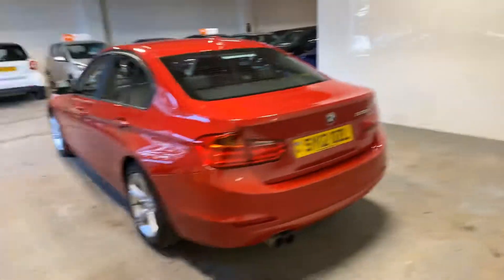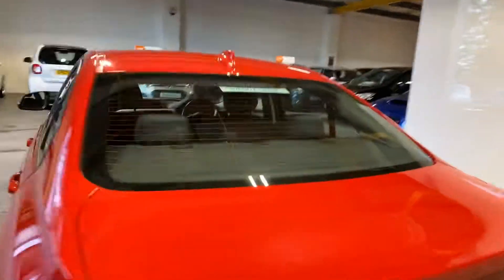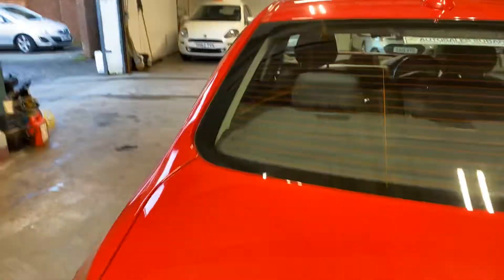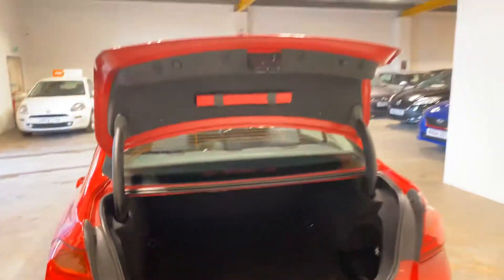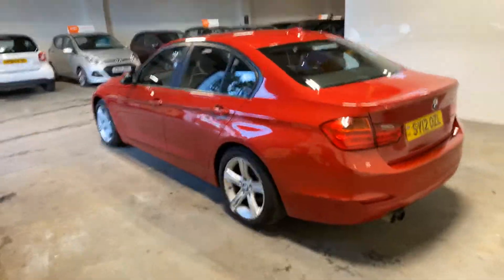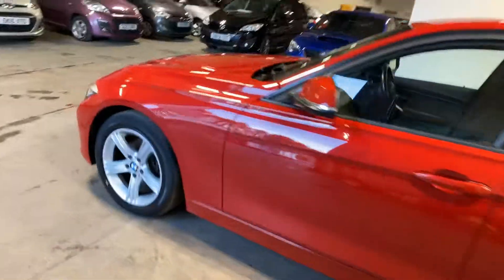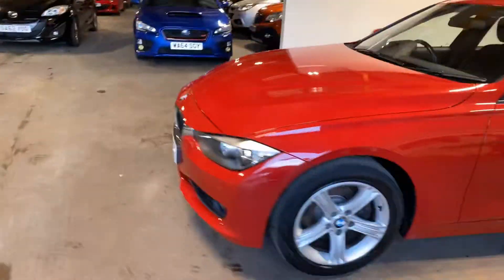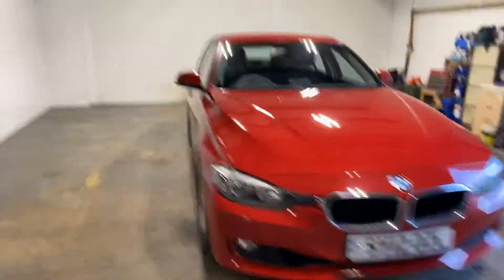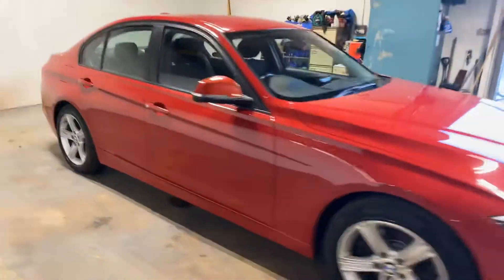This is also an automatic, which just makes it a bit more desirable. Just to let you have a little look in the boot as well — everything's there for it. It's got the rear parking distance control. Let me just walk you up the side so you can just see the general condition — it's a pretty good nick. And the guard red, so it's a pretty striking looking car.